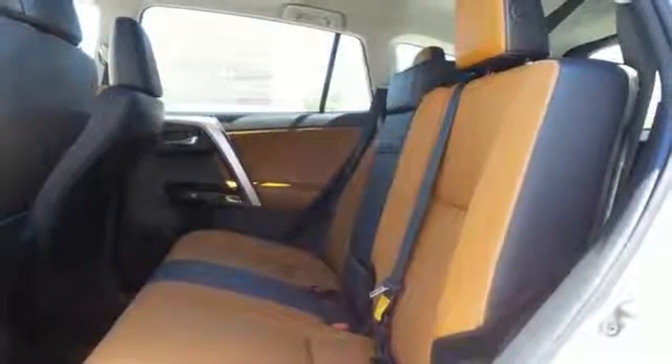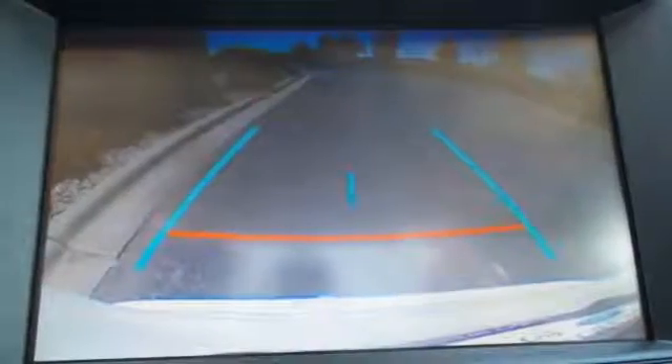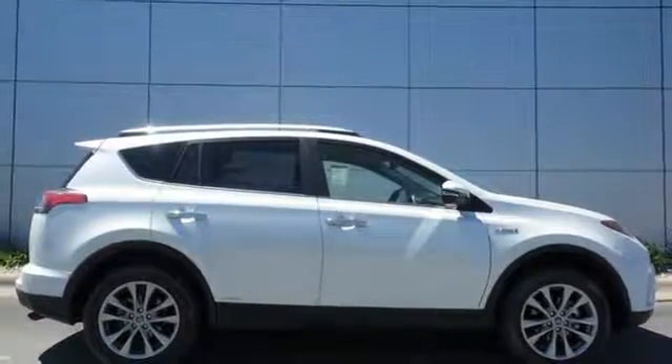Electronic on-demand all-wheel drive is ready for whatever the elements throw at you. The 60-40 split second row seats are ready for whatever you need to throw inside, and the power liftgate makes access easy.